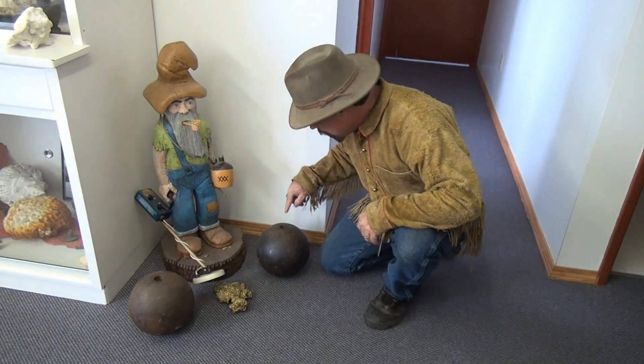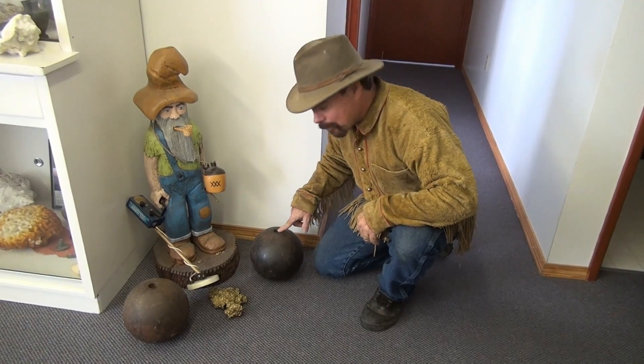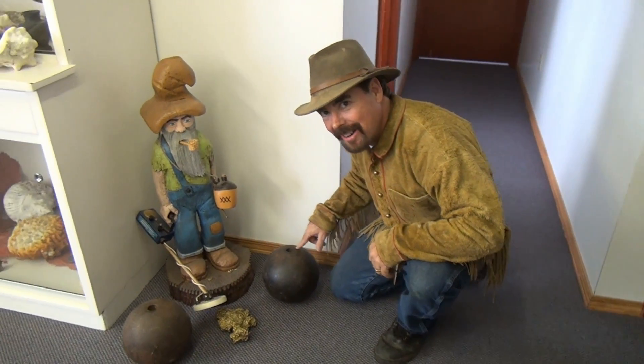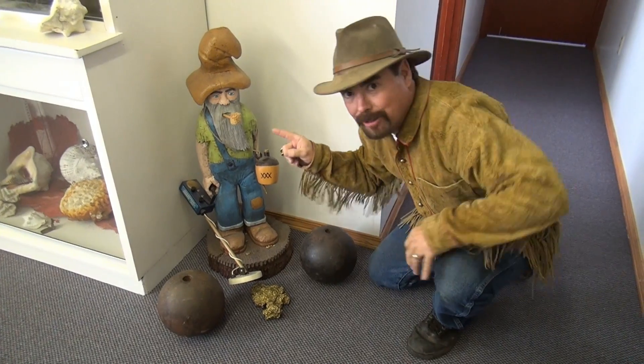So they would fill this up with black powder, put a cork with a fuse in it, so when it came out of the end of the cannon it would be lit and ready to blow! But you don't see these hardly anymore either, unless you're back east. And of course you don't see one of those either!